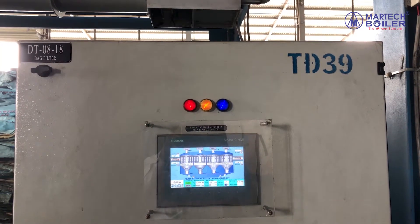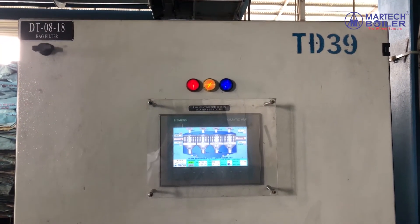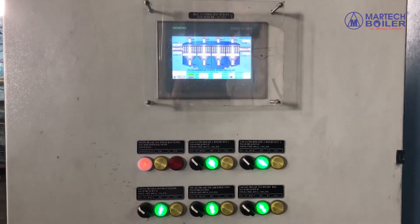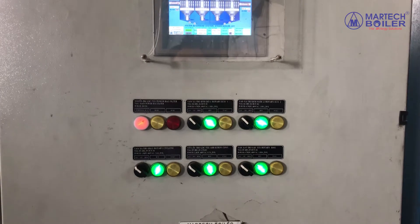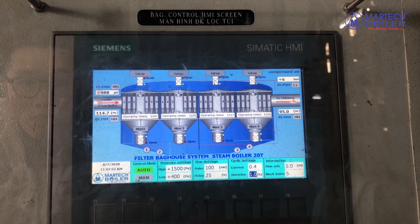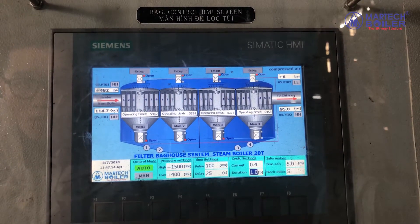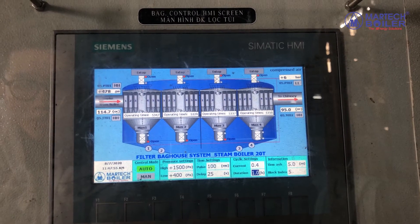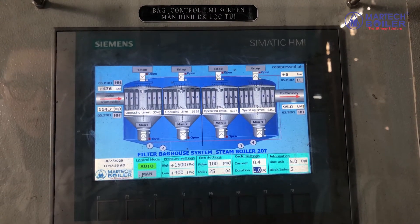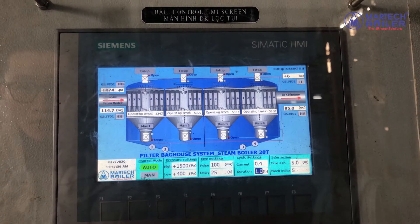This is the bagfilter controller. It is controlled by the differential pressure in the bagfilter. When the differential pressure is over 100 Pa, the bagfilter system will run automatically to clean the dust and ensure the differential pressure drops below 100 Pa.